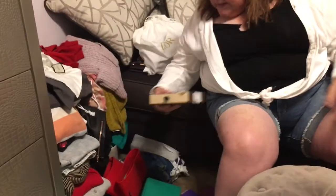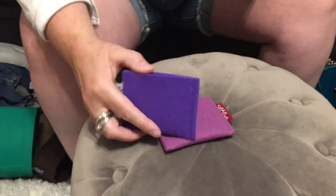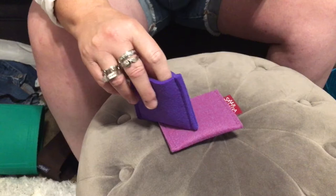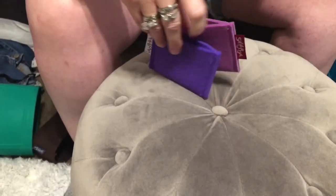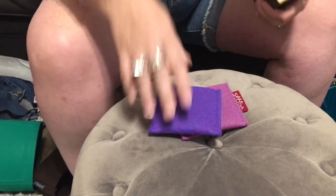Here are two other little Simorga totes to put lipsticks and little bits and bobs in — little purpley colored ones. I got them. I just thought they were cute, and again, I love color.